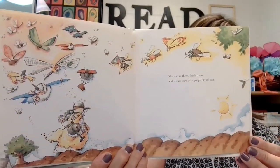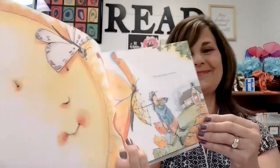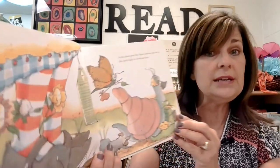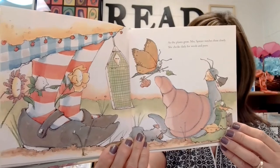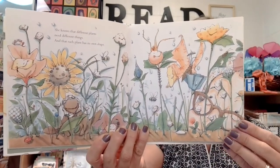She waters them, feeds them, and makes sure that they get plenty of sunshine. The seeds begin to sprout. As the plants grow, Mrs. Spitzer watches them closely. She checks daily for weeds and pests. She knows that different plants need different things and that each plant has its own shape. Some of the plants grow quickly, pushing upward, eager and impatient. Some grow more slowly, unfolding themselves bit by bit.